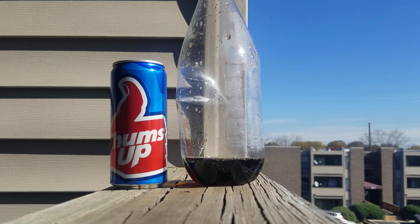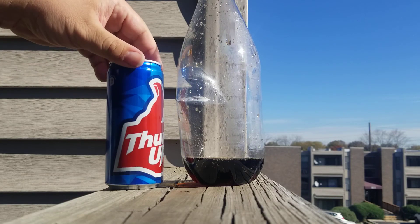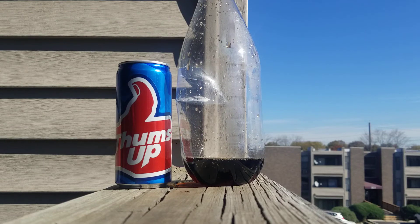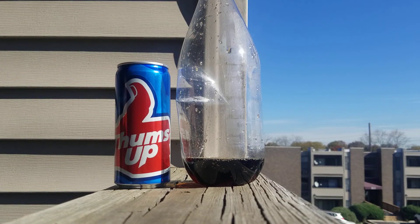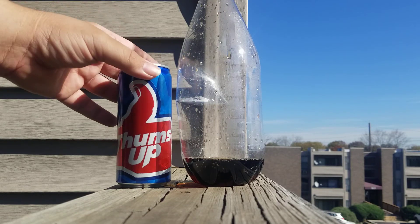I'm giving this a 7 out of 10. By the way, it cost $0.99 for this size can. I give Pepsi a 9 out of 10, and I give Coke an 8 out of 10. So I am giving this a 7 out of 10. Not bad. Pretty good, India. Pretty good.